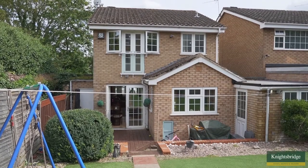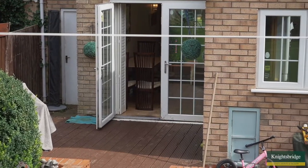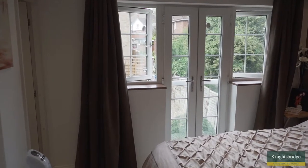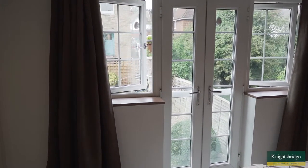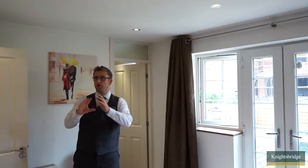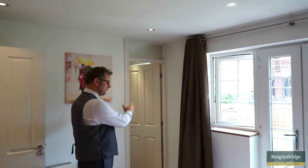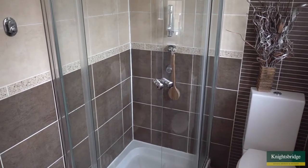The bedrooms are of a really good size and the master has an ensuite, so let's take a look at what upstairs has to offer. The first room on the first floor is the master bedroom with its excellent Juliet balcony that overlooks that attractive family garden. With the master bedroom we've got great space, recessed spotlights to the ceiling, exposed floorboards, lots of space available for wardrobes, and the added bonus of the ensuite shower room.